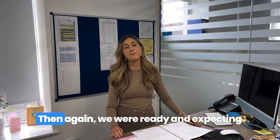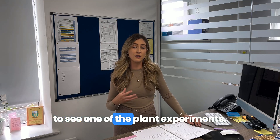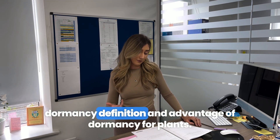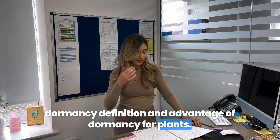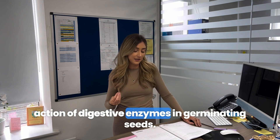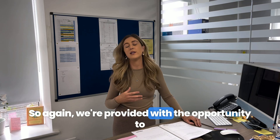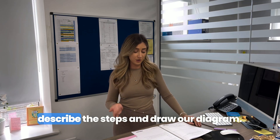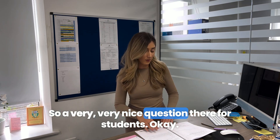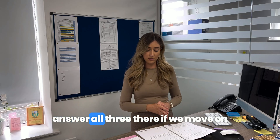Question 10, again as expected, is one of the plant experiments. The examiner eases students in with a dormancy definition and the advantage of dormancy for plants, then asks students to investigate the action of digestive enzymes in germinating seeds. Students are provided the opportunity to describe the steps and draw a diagram, so a very nice question. Hopefully most students were able to answer all three parts.